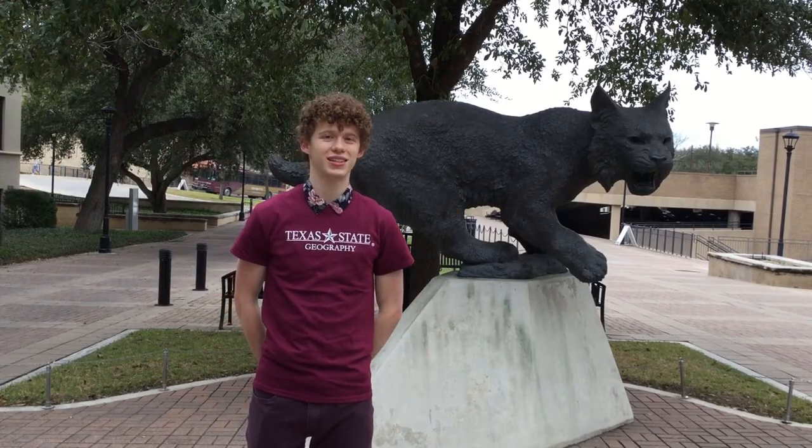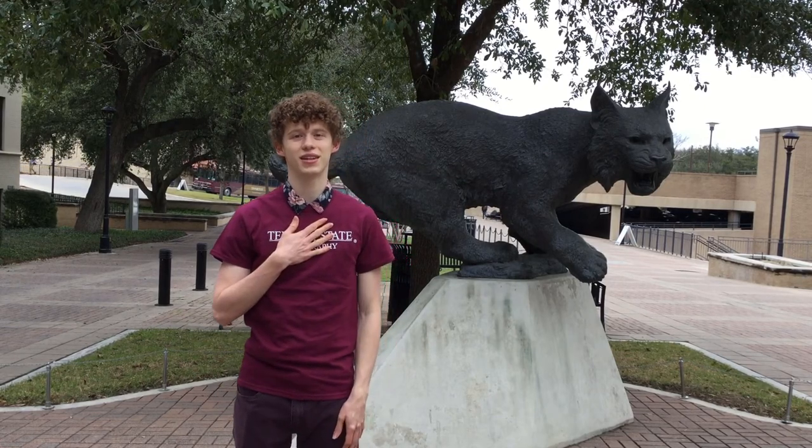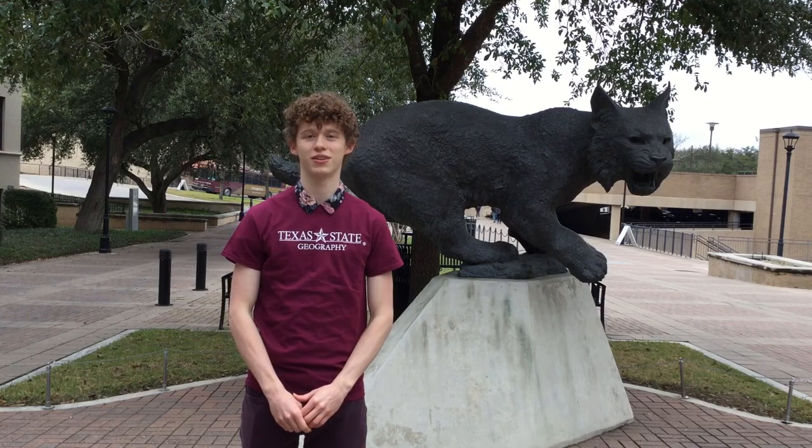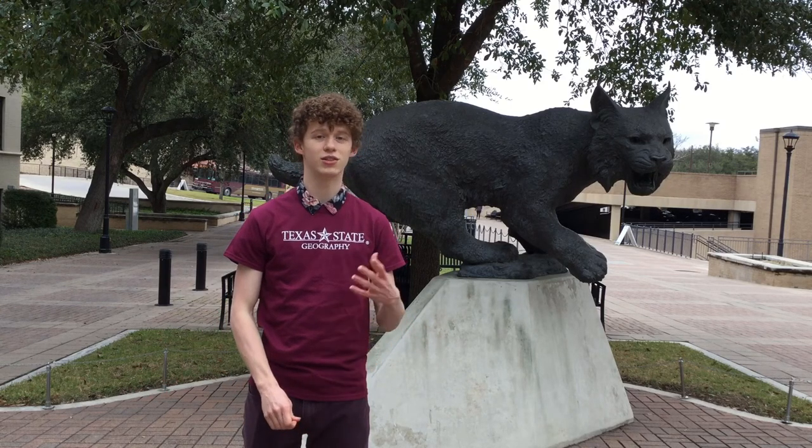Hello there and welcome to the Texas State Geography Department virtual tour. My name is Alex Owens and I am the Relations Director for Gamma Theta Upsilon, the Geography Honors Organization here on campus. In this video we will be touring a lot of geography department frequents where many students often spend a lot of their time.